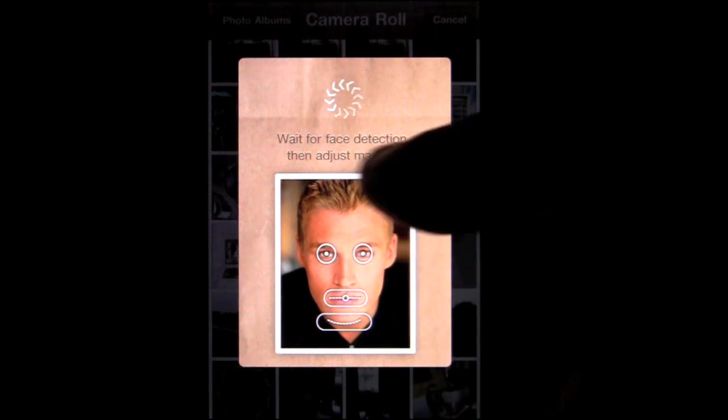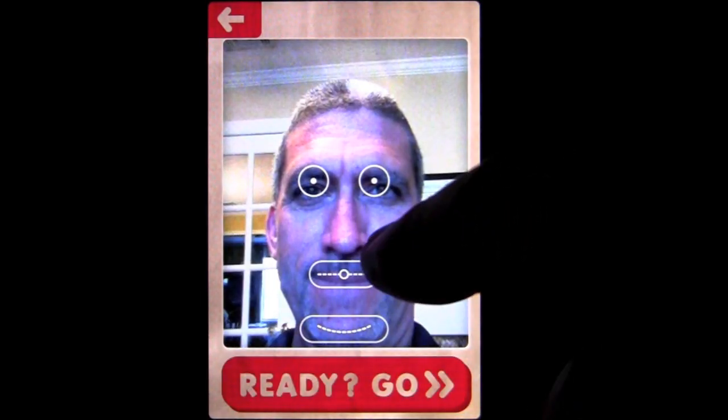It gives you an opportunity to adjust the eyes and the mouth, and also the chin — you can make your chin really big. Then you hit go, and while the hamburger jumps up and down, it's going to make you fat. Whoa, what a fat result! Look at that. It's terrible.